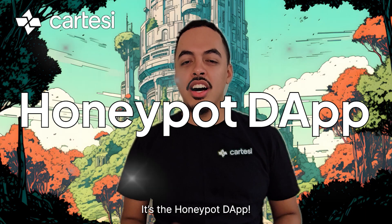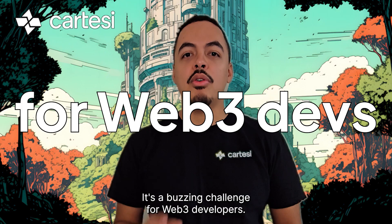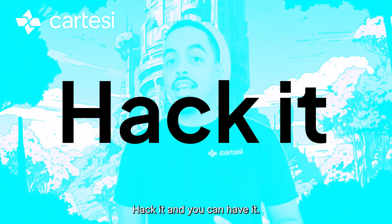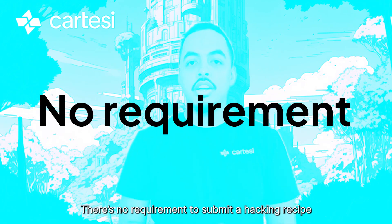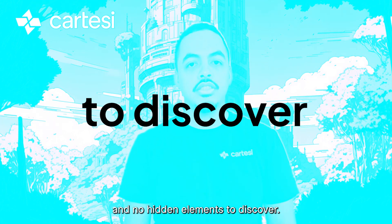The first Cartesi Roll-Up on Mainnet is here — it's the Honeypot app. What is it? It's a buzzing challenge for web3 developers. Hack it and you can have it. There's no requirement to submit a hacking recipe and no hidden elements to discover.